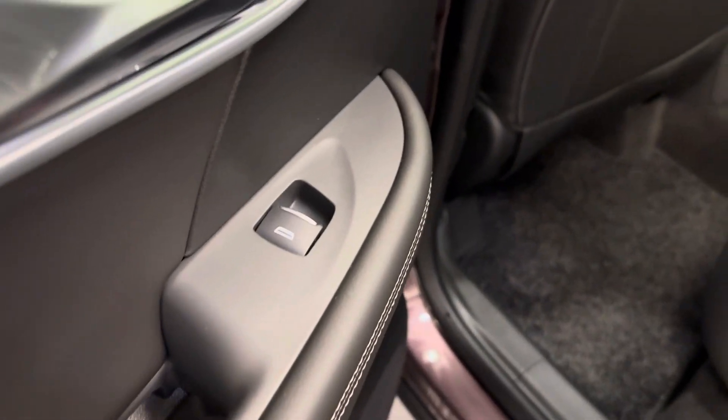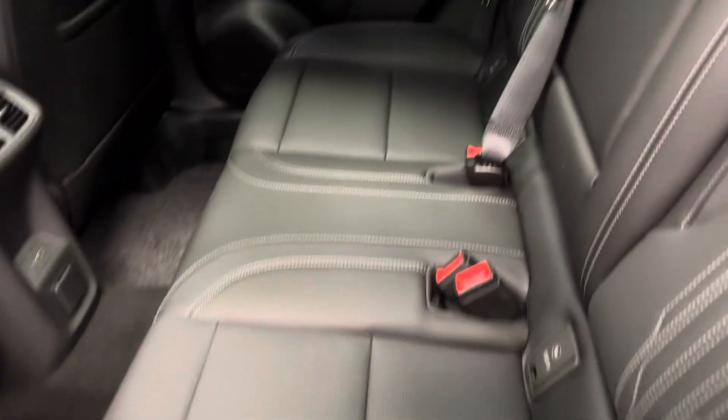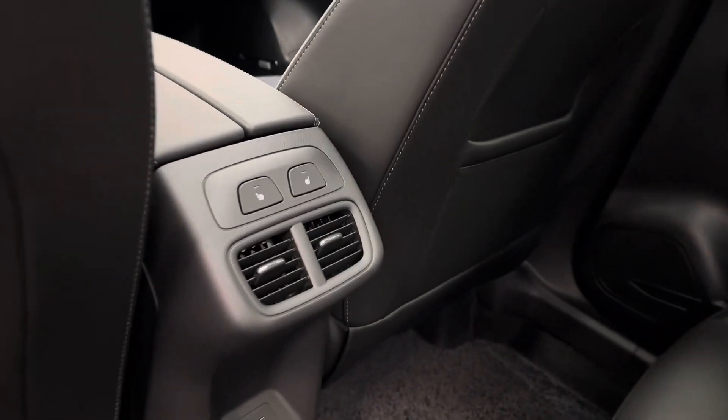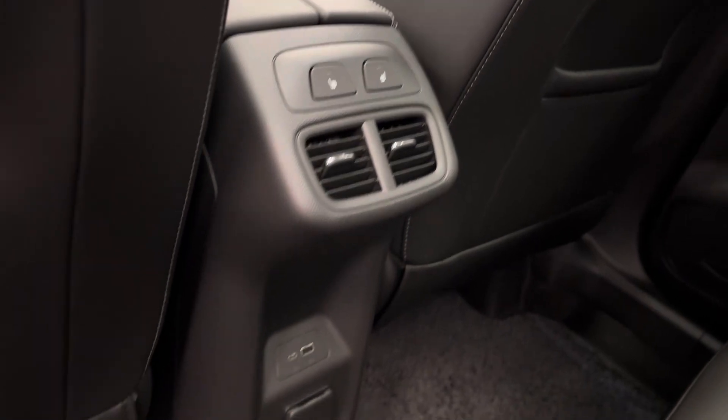Let's take a look at the rear passenger features now. We've got the power windows, we've got the full bench seat. We actually have heated rear seats as well, a couple of charging ports, and we have a 60-40 split backing, just in case you need some more cargo space back there.